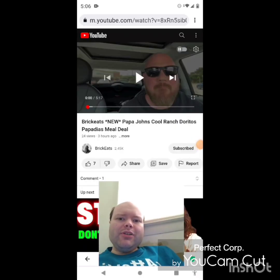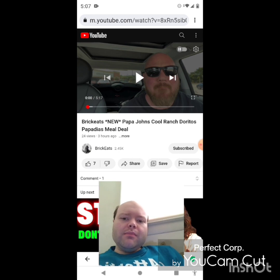Hey YouTube, it's Michael Lambert here. I'm back once again with another reaction video — reacting to Brick Eats. In this video, Brick Eats tries the new Papa John's Cool Ranch Doritos Papadilla meal deal, which he just uploaded today, and I'm going to react to it right now.